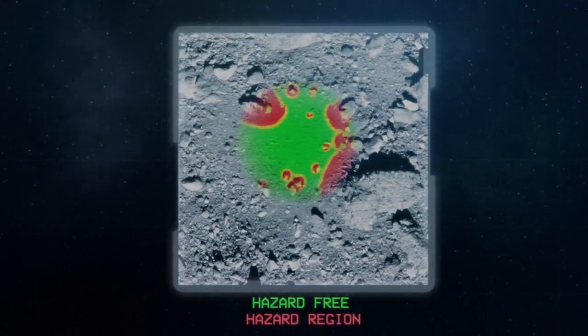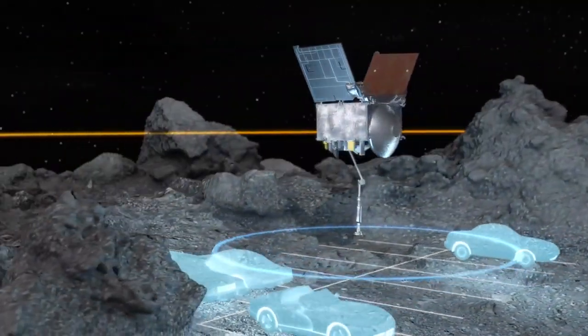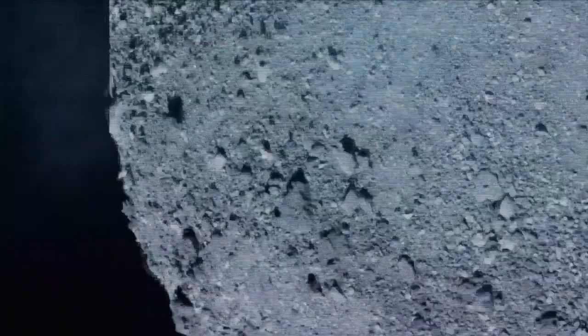OSIRIS-REx will need to carefully dodge rocky hazards as it descends to a space no larger than a few parking spots. This spacecraft has mapped the terrain in high resolution, capturing a stunning catalog of images across Bennu's rough surface.